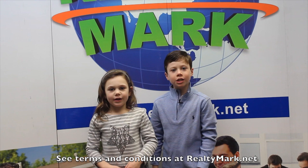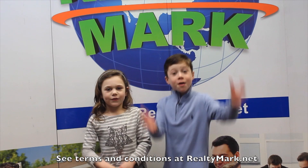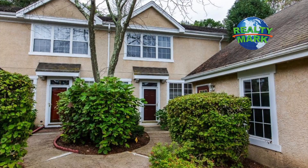If RealtyMark doesn't sell your property in six months, they'll sell it for free!